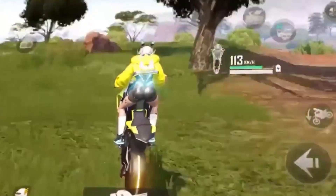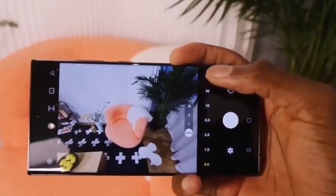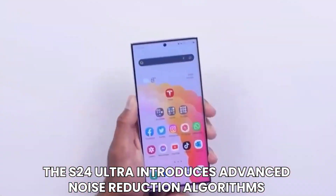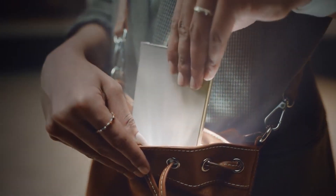But Samsung doesn't stop there. Recognizing past concerns about video quality, the S24 Ultra introduces advanced noise reduction algorithms for both front and rear cameras, ensuring that every video captures moments with crystal-clear clarity and minimal distortion.